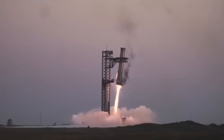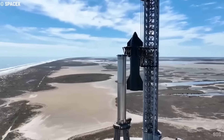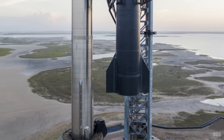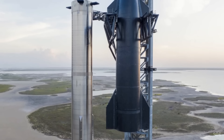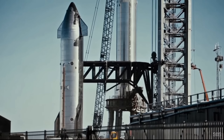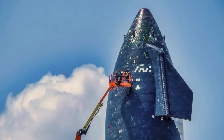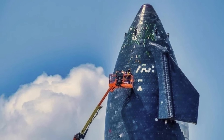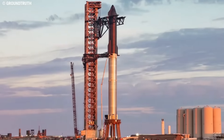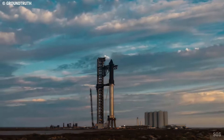For the upcoming test, SpaceX is focusing on optimizing both the Super Heavy booster and Starship upper stage. SpaceX continues to work on improving the heat shield of the upper stage, which underwent significant upgrades before the fifth test flight. This included replacing older thermal tiles with stronger, more durable materials that performed better during re-entry. The tiles, which Musk previously described as fragile but crucial, will likely see further refinement to ensure the upper stage can survive multiple re-entries with minimal damage.